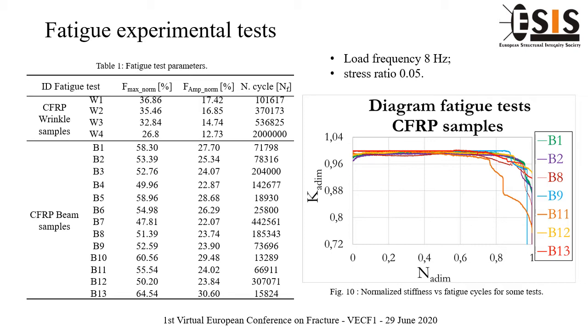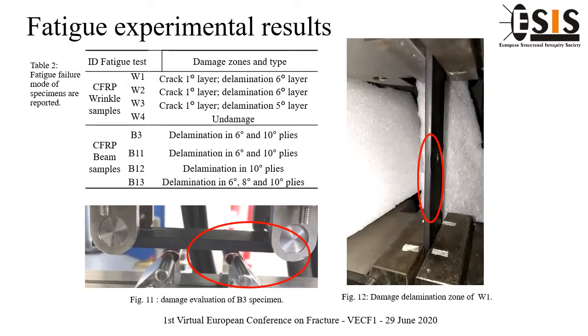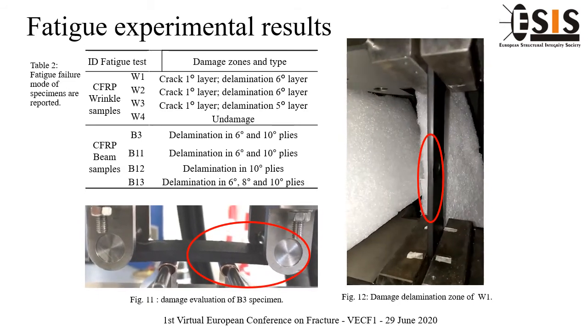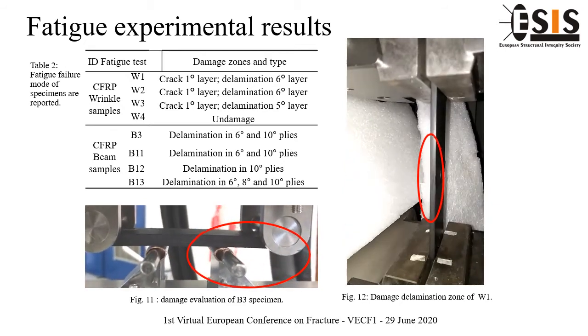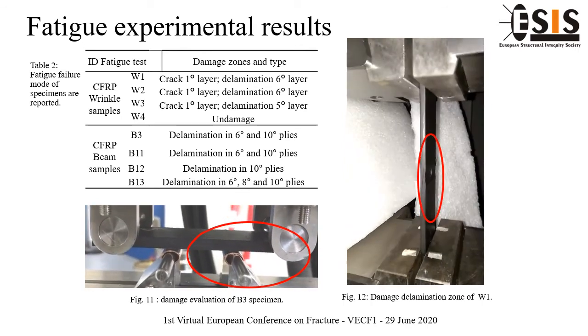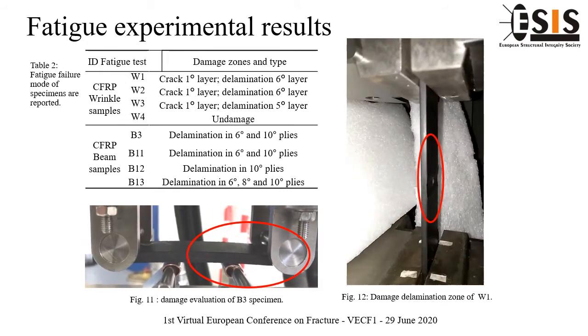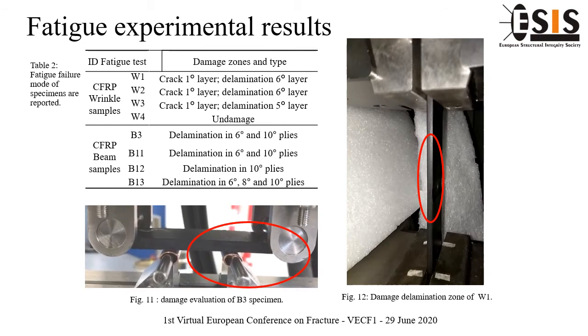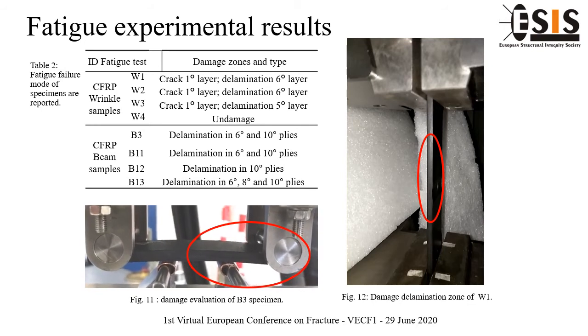Fatigue tests are performed with a load frequency of 8 Hz and 0.5 Hz stress ratio. Different fatigue failure zones are observed during fatigue tests, as shown in Table 2. Experimental overview of fatigue tests shows general data variation in terms of damage mode due to test variability and geometry of the tested sample. For wrinkle samples, the presence of the defect determines exactly the position of the failure section, as shown in Figure 12.